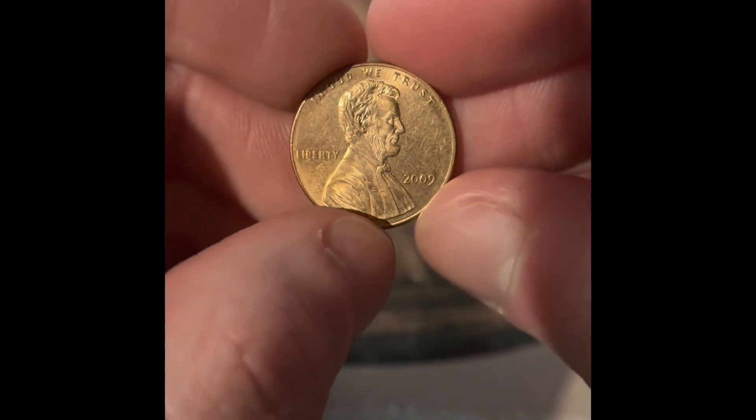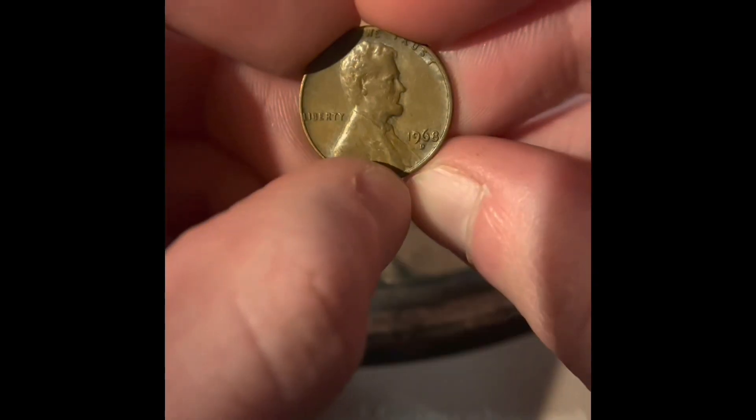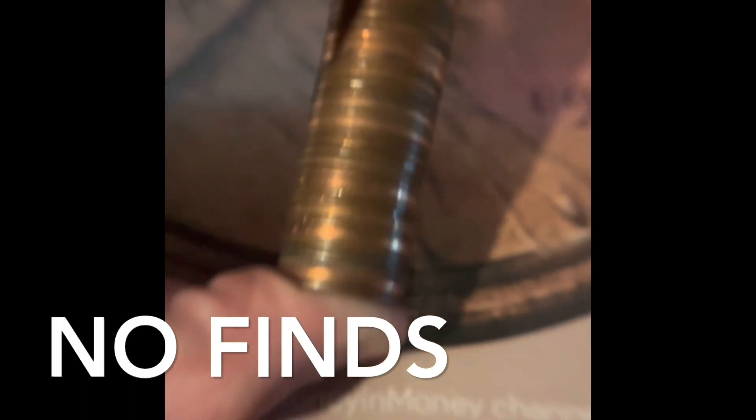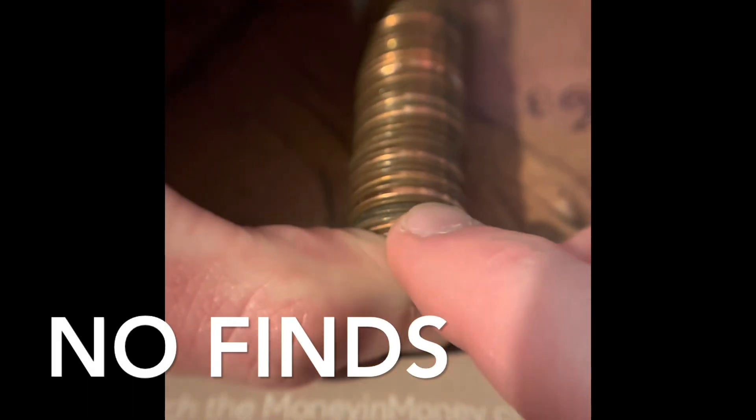We still only have three wheat pennies in the box so far. I almost missed this — it's a 2009 Philadelphia. We got a 1968 Denver in the box.